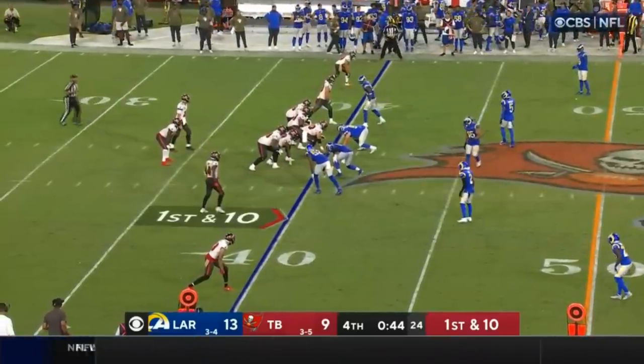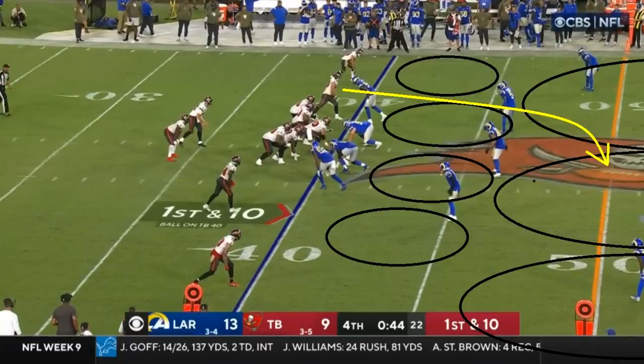Just when you thought the GOAT was no longer the GOAT, just when you thought the Buccaneers were dead — they're never dead. The Buccaneers can always find a way. This drive was crazy. There was a lot of intrigue, a lot of very fascinating things that happened in this drive.